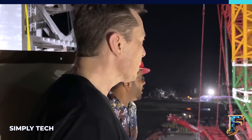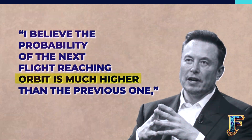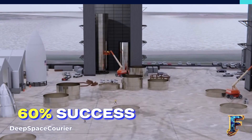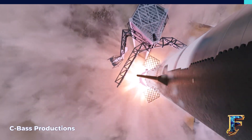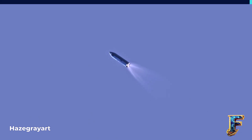Musk expressed increased confidence in the success of the upcoming launch due to these modifications. He mentioned that he believes the probability of the next flight reaching orbit is much higher than the previous one, suggesting a possibility of around 60% success. Earlier, in a conversation in late April, he had estimated the chance of success on the next launch to be better than 50%. These changes and improvements have bolstered his optimism about the upcoming launch's outcome.